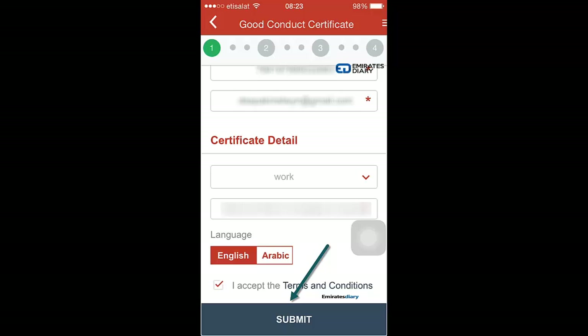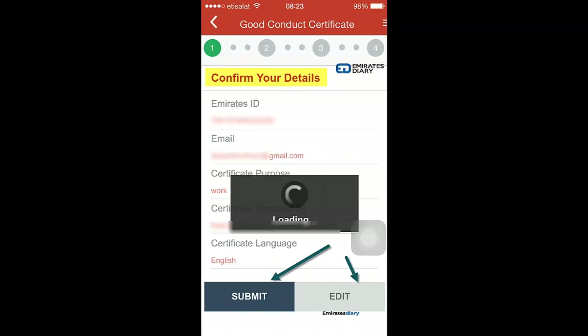Once you submit the application, it will provide a confirmation page to check whether your details are correct. Once you have confirmed all the details, click on submit.